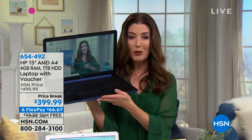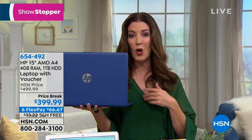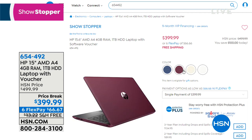It has a super long battery life, instant fast charge, and we've got some great colors to shop for — silver, blue, burgundy, and gold, all brand new today. We've got six interest-free flexible payments, or ask about nine-month VIP financing on your HSN credit card that gets down to just $44 a month.